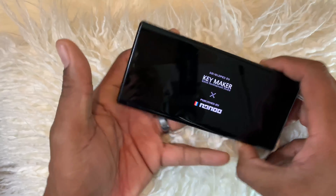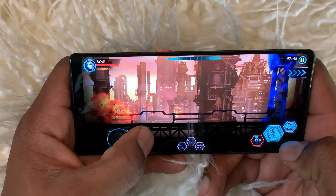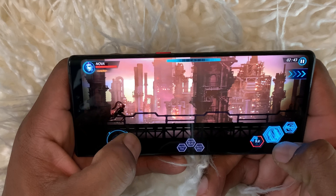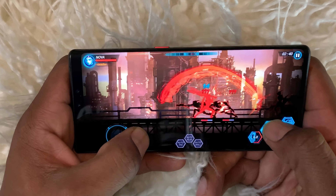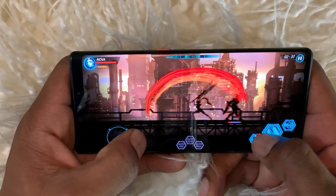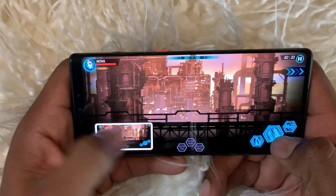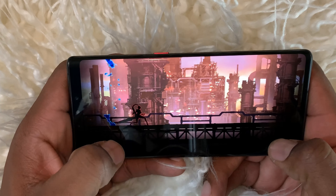Check this one out — Darksword 2. Even though it's not 90 or 120 Hertz, it is very smooth. You can also use the double-knock screenshot feature right from within the game.